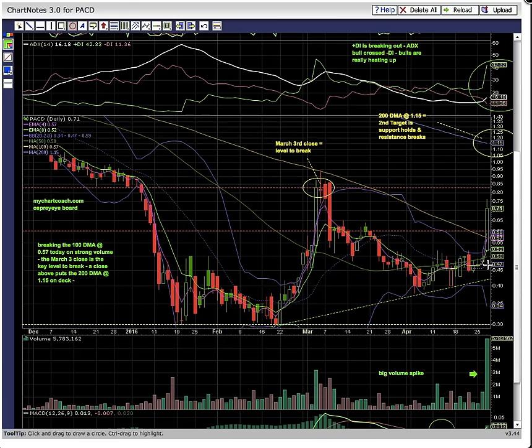Yesterday there was this close right at the 50-day moving average, currently at 50 cents. As you can see here, the candles were working on turning that level into support for several days. There is a small gap on the chart between yesterday's high of day and today's low of day.